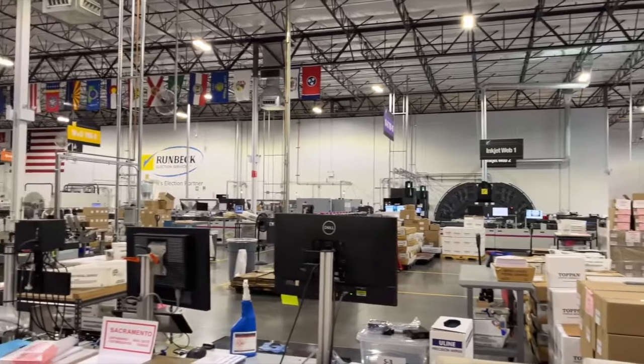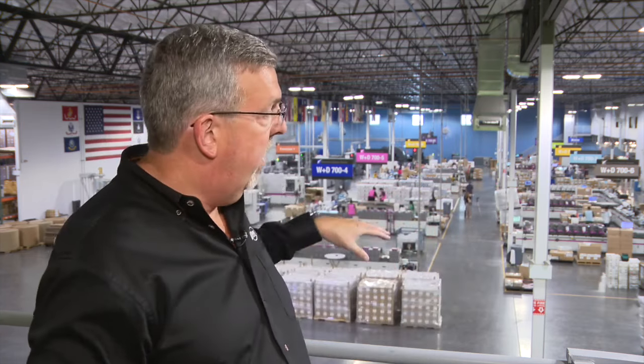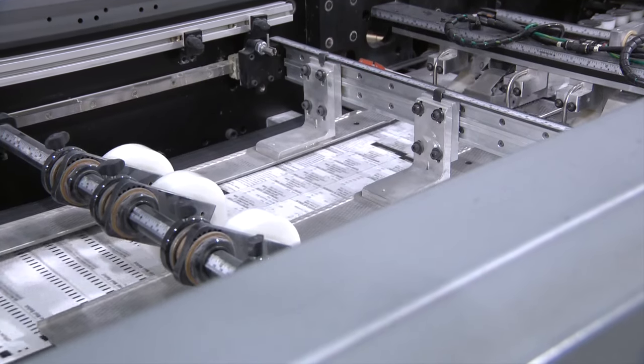We also asked about potential scenarios in which a bad actor might want to try to inject fake ballots into the machine. They don't have the right paper stock. They don't have the right ballot image. They don't know how to align the right ballot style to the right voter. And all those are handled here by different people and different parts of the process. Runback plans to start printing this weekend for ballots that will be sent across Arizona.